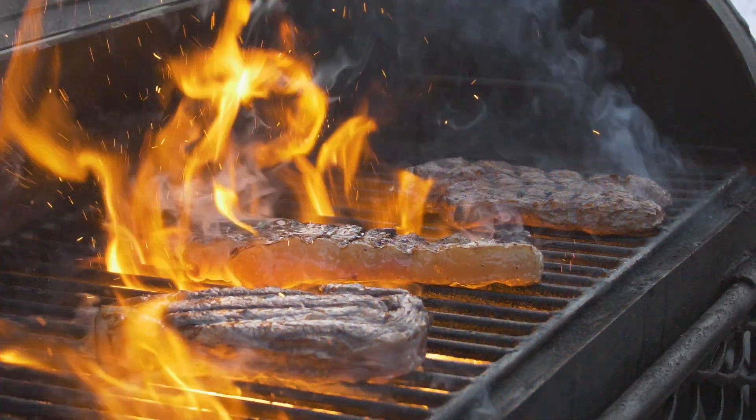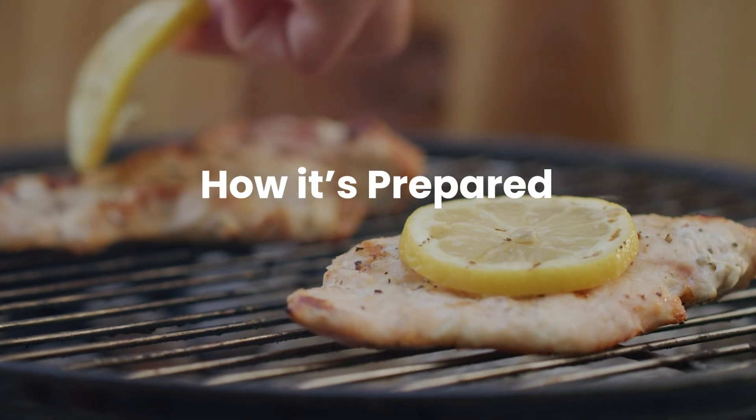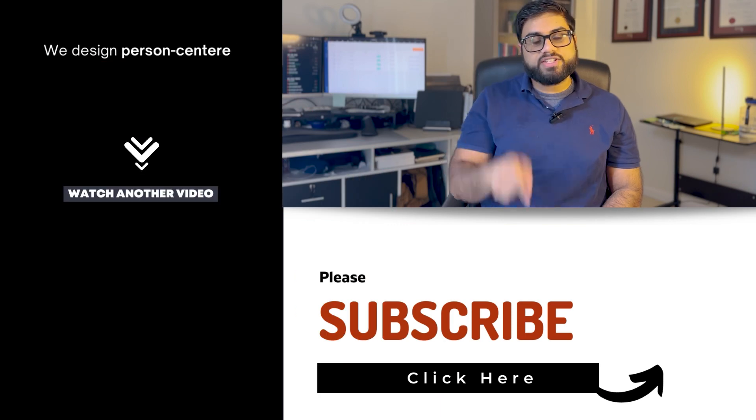However, it's crucial to recognize that these risks depend on a variety of factors, including the type of food, how it's prepared, and the grilling temperatures. So that's all I have for this week's video.